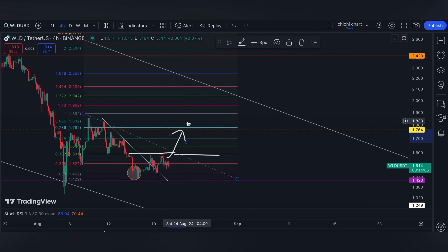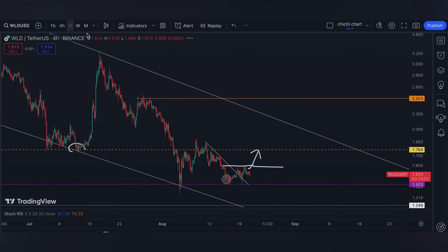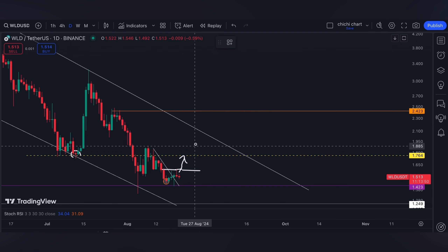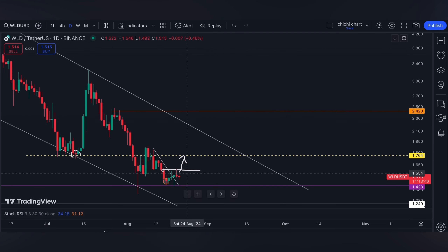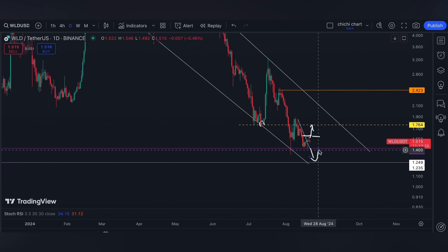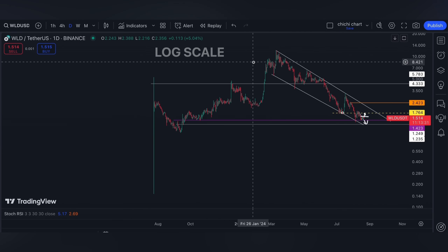A breakout at 1.6 can go ahead and target 1.7. On the daily time frame, there's a bullish opportunity which we needed to break to go ahead to 2.4. On the other hand, a breakdown at 1.4 at the pink line, then the next support can be down to 1.2.